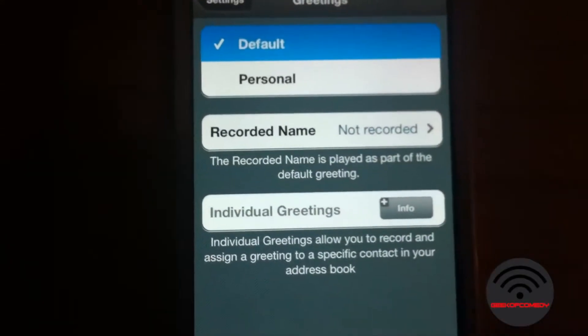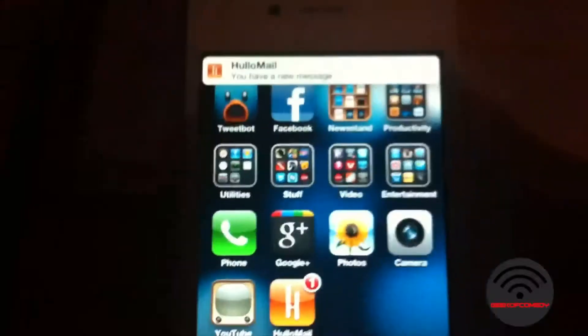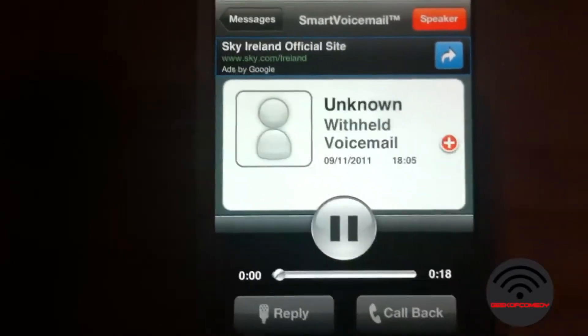Once setup is complete, just leave a greeting message and when somebody can't get through to you, they will be leaving a voicemail message with Hulamail. Don't worry — Hulamail is safe and secure. You will be notified through push notifications, and as soon as you open the app and click on the voicemail message, it will start playing exactly like visual voicemail would.